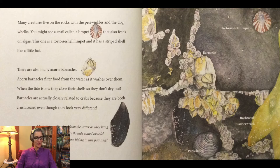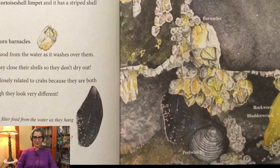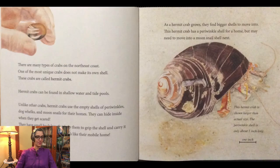Mussels also filter food from the water as they hang onto the rocks with their sticky threads called beards. Can you find the one hiding in this painting? There are many types of crabs on the northeast coast. One of the most unique crabs does not make its own shell. These crabs are called hermit crabs.